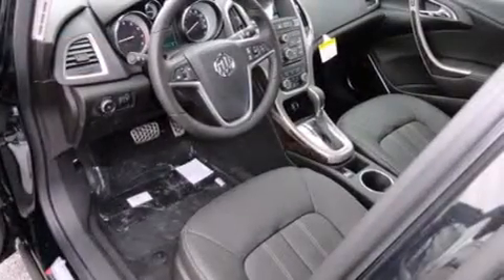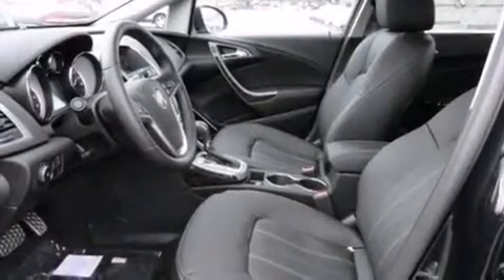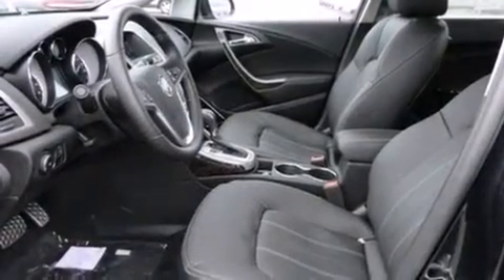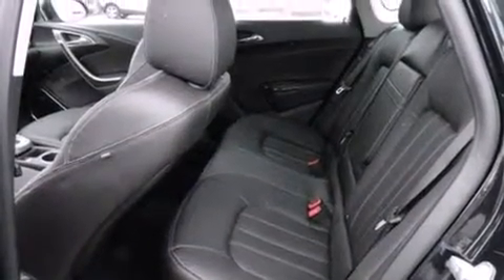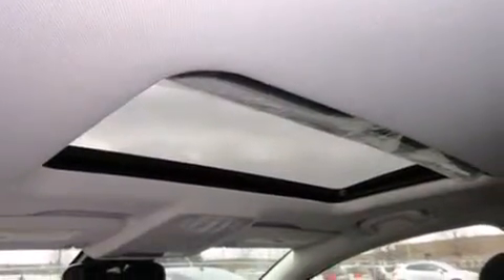The following features are also included: air conditioning with automatic climate control, cruise control, full power accessories, side curtain airbags, a rear spoiler, front fog lights, an anti-lock braking system, and the leather seats provide great support and create an overall luxurious feel.